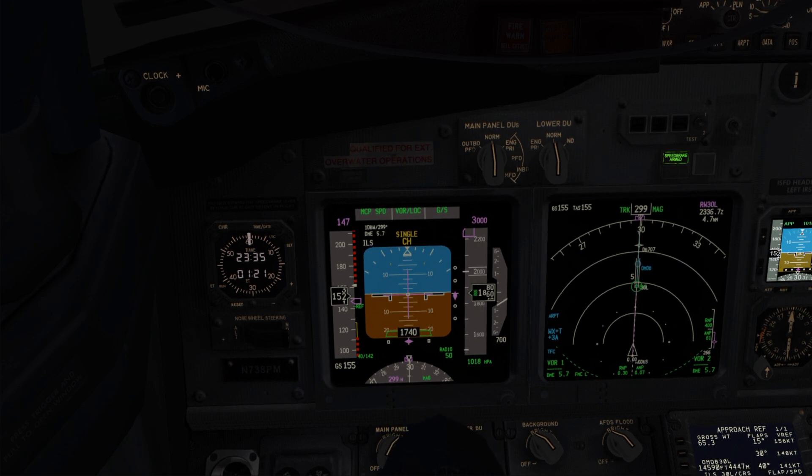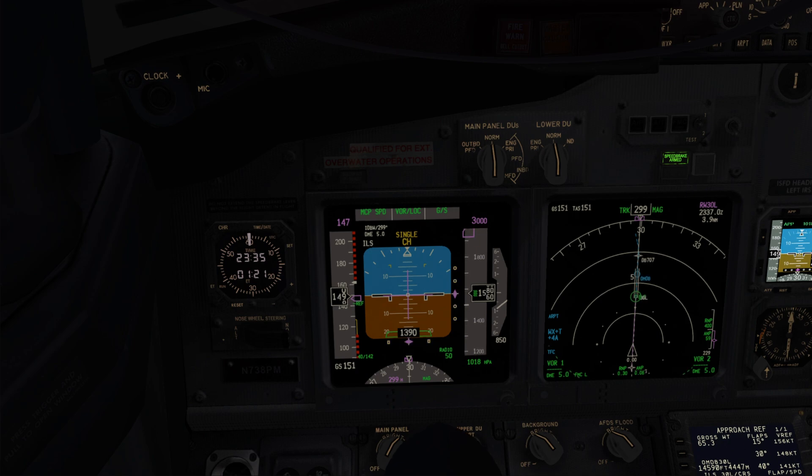Landing checklist. Established on the ILS and below 1500 feet, Glide Slope and Localizer pointers will flash, and the scales will momentarily turn amber, indicating the ILS monitor system is being tested. Single channel annunciation will be replaced by command, and flare will arm, indicating that the second autopilot has coupled with the flight controls.